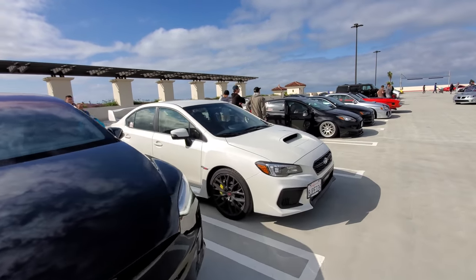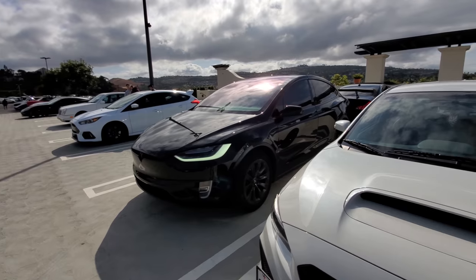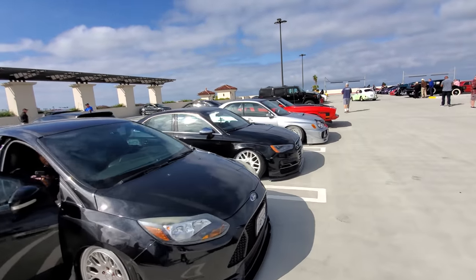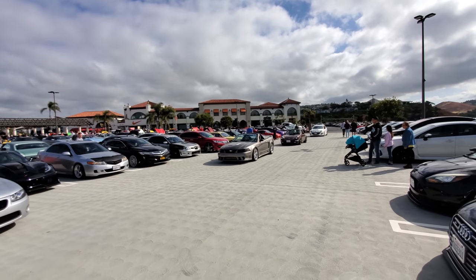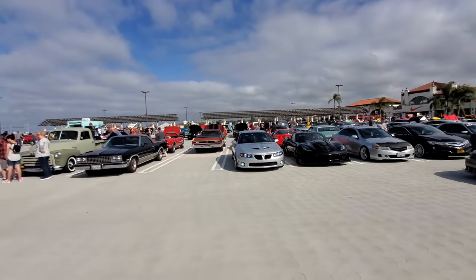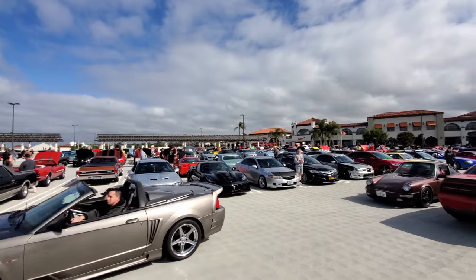I'm parked next to a Subaru. As I walked by, the lights came on and the doors unlocked, but once I walk away it'll lock up again. This is the earliest I've ever been here — it's kind of neat to see all the cars come in and find parking spots. It's almost like jostling for the best spot, but all the best spots are up front.